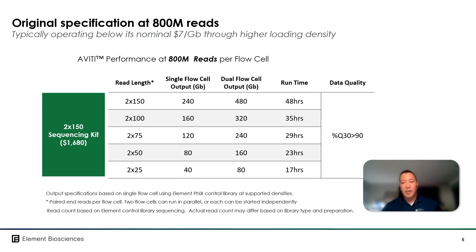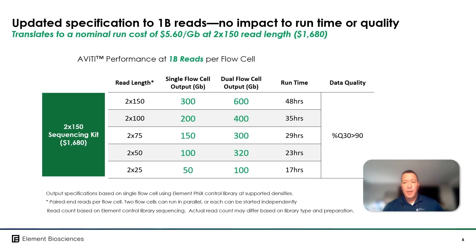Now we know that cost per gigabase could be further reduced at higher loading densities. Raising the number of paired-end reads to 1 billion increases the output of an individual flow cell to 300 gigabases and 600 gigabases with two flow cells combined. Because the price of the sequencing kit is unchanged, the run cost falls to $5.60 per gigabase at the 2x150 read length, with quality metrics and run times unaffected.